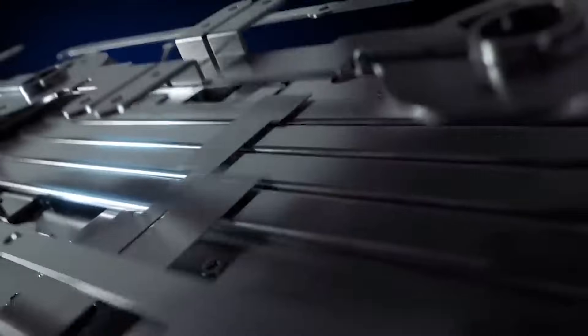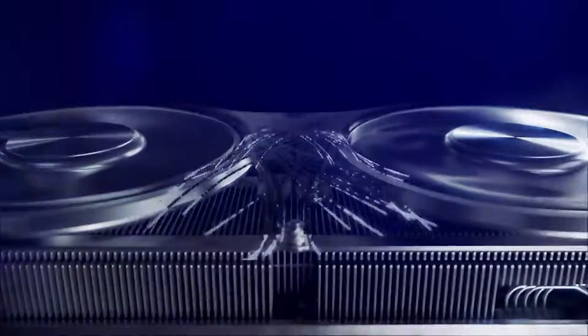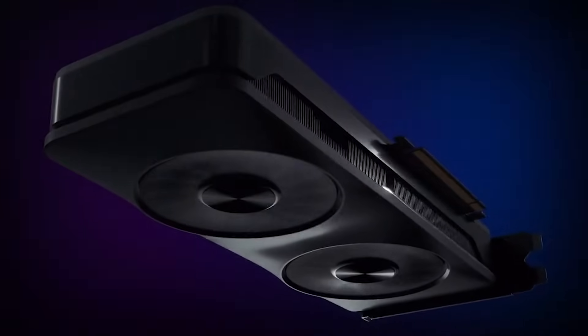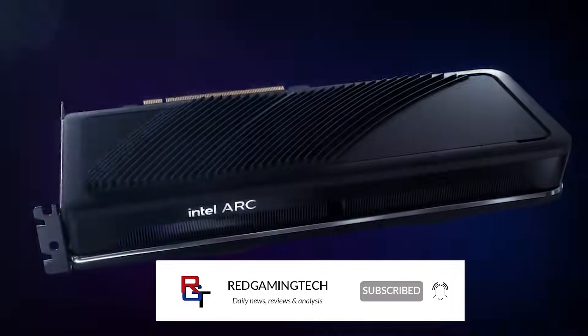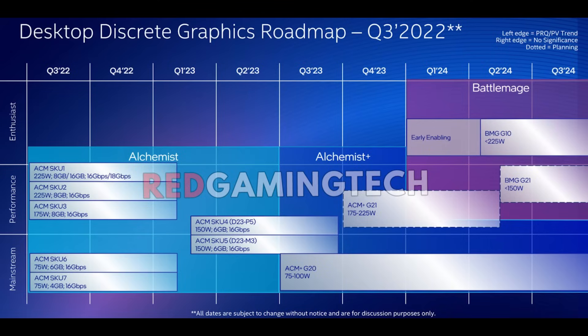Battlemage is going to be the successor to Intel's current Alchemist lineup of GPUs. The rumour is that the highest-end SKU is going to be roughly on par with an RTX 4080, give or take, depending on the source, the particular benchmark you're running, and so on. There have been some rumours that Battlemage is going to be cancelled, but I've heard that it's still going ahead, and most likely it seems it's going to be releasing later this year.